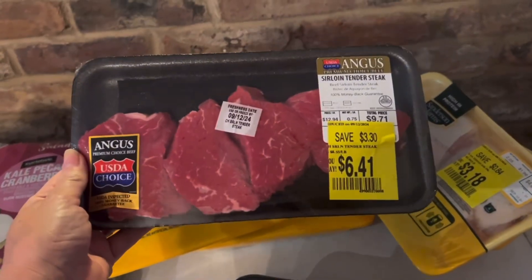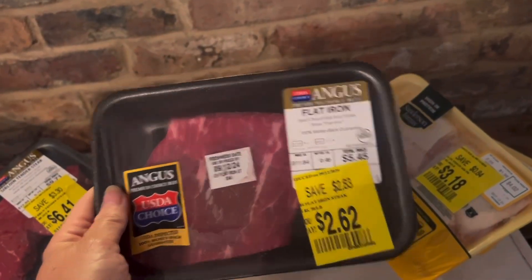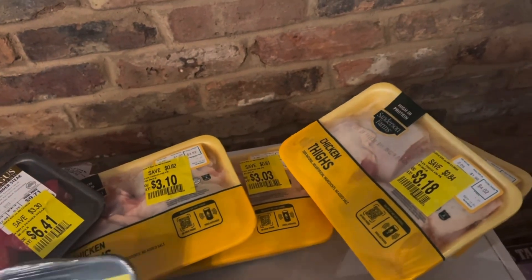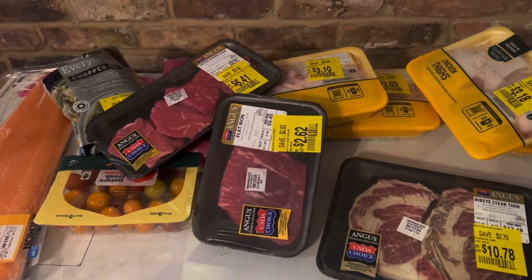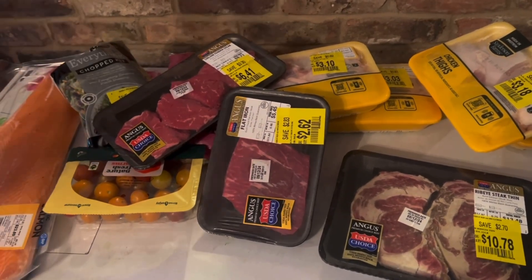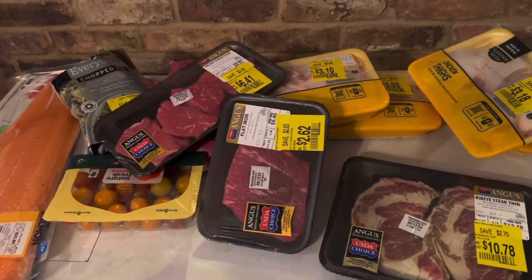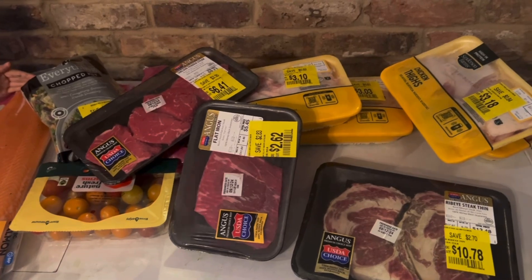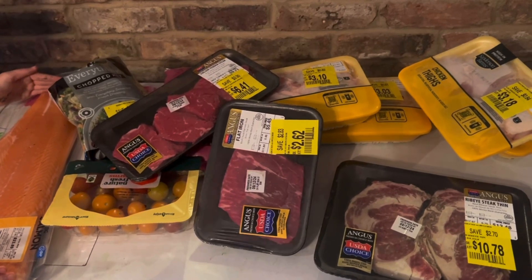Also got some good beef marked down — $6.41 for these small Angus steaks, $2.62 for this little piece of flat iron, and then two thin ribeyes for $10.78. I thought that was a pretty good deal for my little meat haul from Walmart. Sorry if it gets out of focus — I'm having trouble with my camera because I cracked the lens on my phone and I'll probably need a new one. Anyway, this Walmart haul was a little under $70 for all the meat and salad stuff.